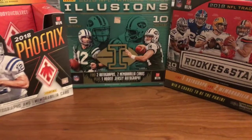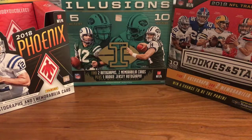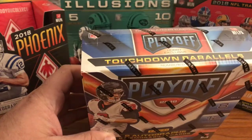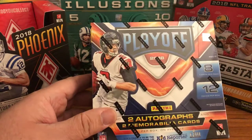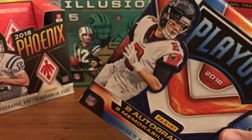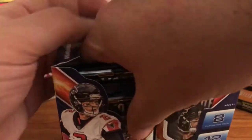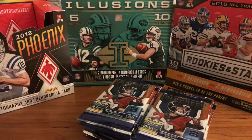Hello YouTube, welcome to another video for the Card Room. Tonight we've got a box of 18 Playoff to open up. I have not opened any of this yet — seen a few breaks on YouTube that I've watched, some decent looking cards, I've seen some nice stuff pulled. Let's not waste any time and get right into it. I picked up a couple of these boxes from the LCS.